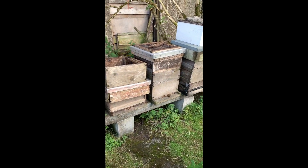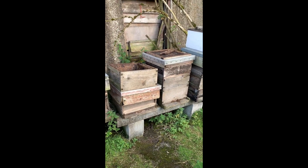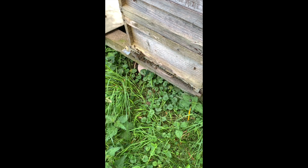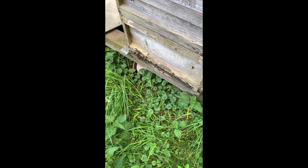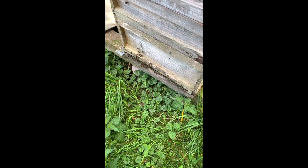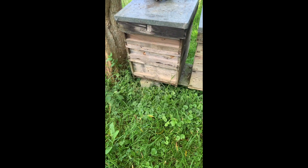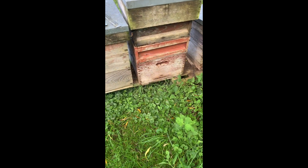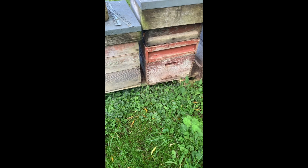I might put a super on that one actually, if there's one handy. Here the bees are taking pollen in and out of this entrance — it's got a marriage card on it, but she doesn't really need one at this stage, so I think I might take that off. The bees down here seem calm enough, getting on with it.